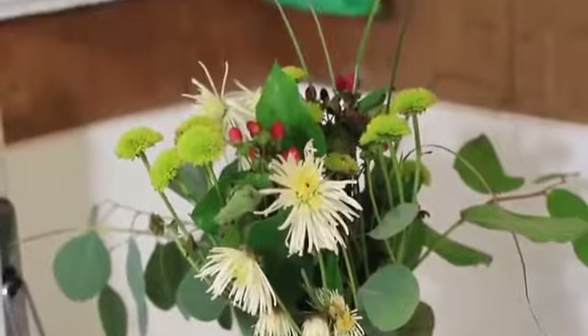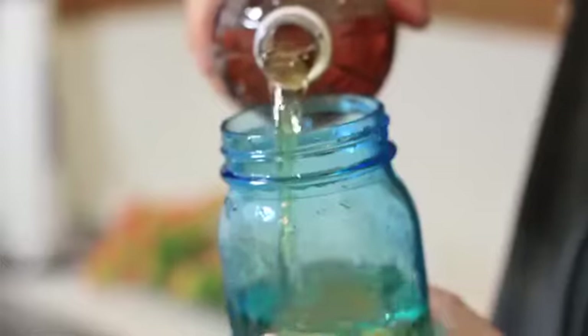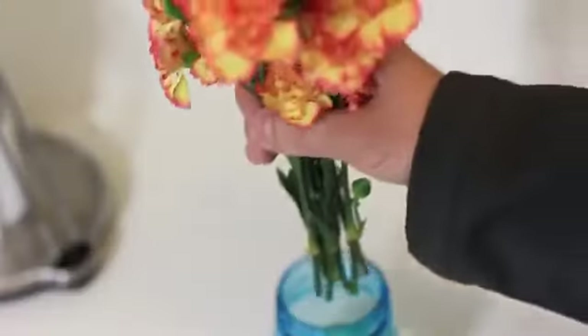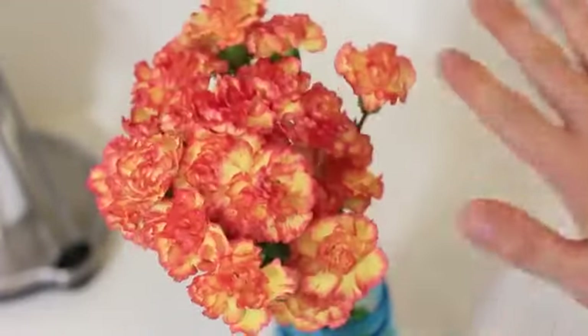Tired of those lovely flowers dying so quickly? Pour a little apple cider vinegar in with some water and mix it around. Add the flowers to this new mixture and they can stay alive much longer than before.